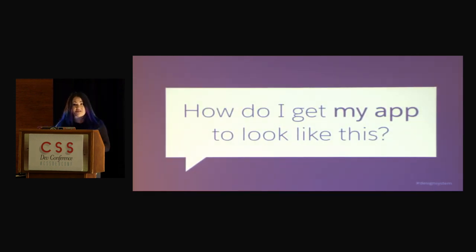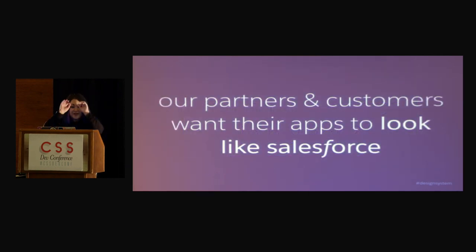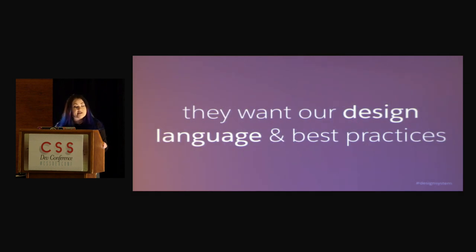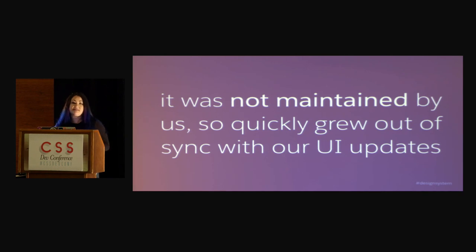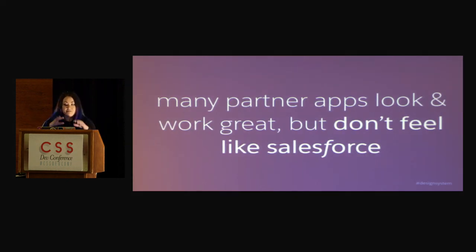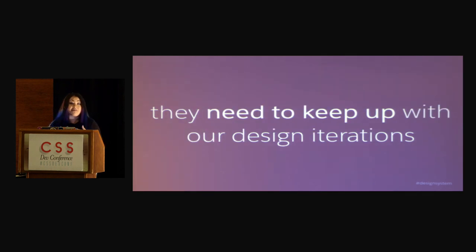A lot of the questions I got from developers were things like, how do I get my app to look like this? And can I use the CSS in my app? We found that our partners and customers building in our platform want their apps to look like Salesforce — they want our design language and our best practices. So much so that about a year and a half ago, a third-party group actually created a Salesforce-ish Bootstrap theme and distributed it, and a lot of developers started using it. But unfortunately, it was not maintained by us, so every time we updated the user interface, it was out of sync.